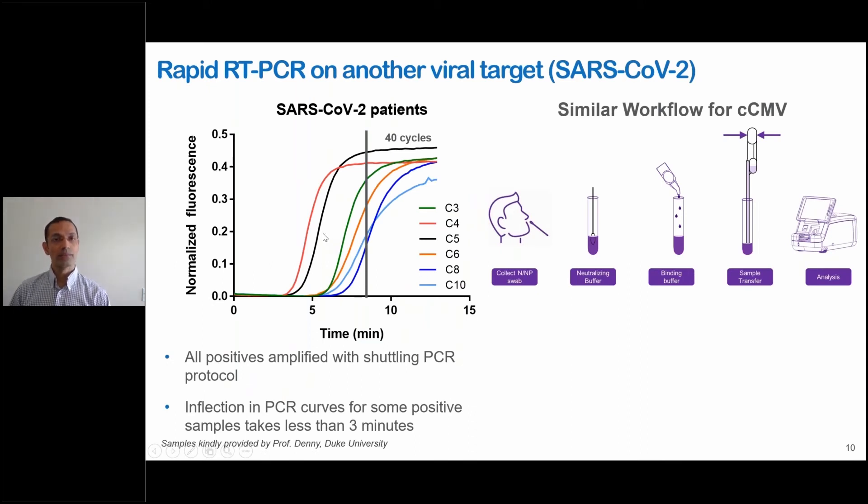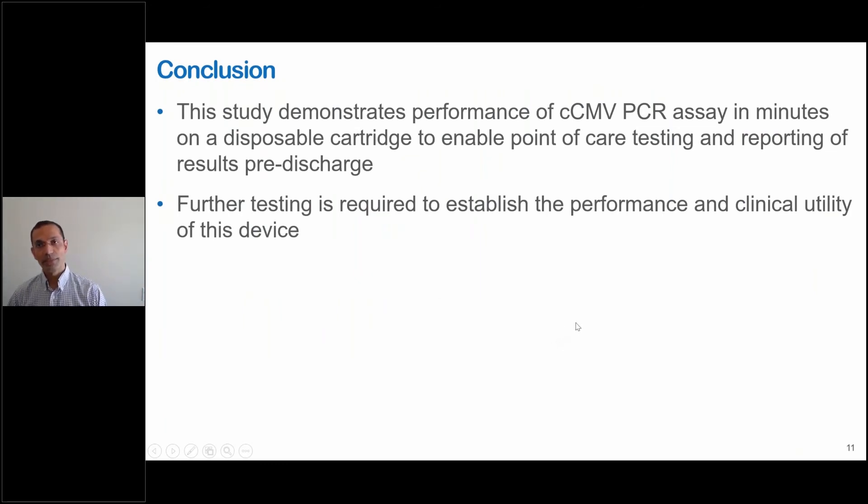Rapid PCR with integrated sample prep enables point-of-care testing for many other targets for use in NICUs and other settings. Recently, we have applied this work towards SARS-CoV-2, where all SARS-CoV-2 positive samples are amplified with the shuttling PCR protocol, with some positives coming up within three minutes. The workflow is very similar for congenital CMV — we collect a nasal or nasopharyngeal swab, add it to a neutralizing buffer, add a binding buffer, and use a disposable transfer pipette to load onto the Finder. For congenital CMV, we instead collect a saliva swab from newborns. In conclusion, this study demonstrates performance of a congenital CMV PCR assay in minutes on a disposable cartridge, enabling point-of-care testing and reporting of results before the baby is discharged. Further testing is required to establish the performance and clinical utility of this device.